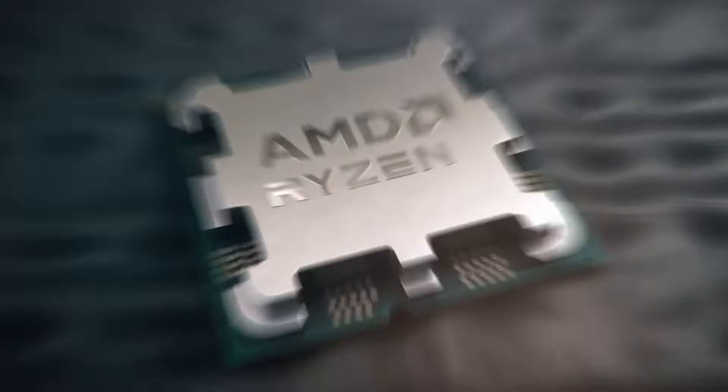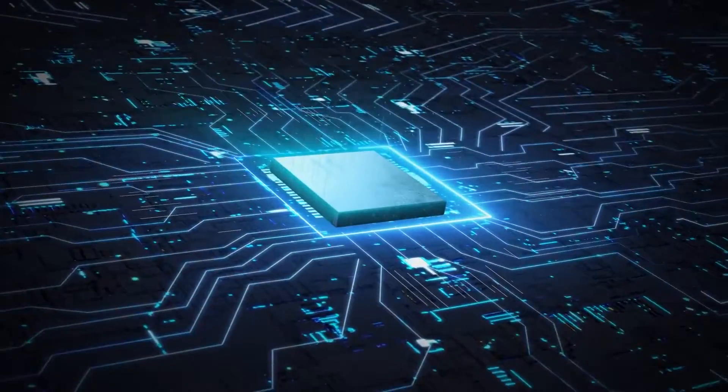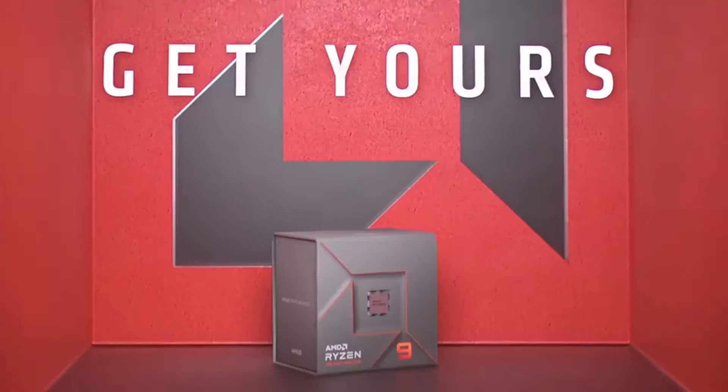Searching for the best motherboard for the Ryzen 5 7600? The AMD Ryzen 5 7600 is the entry point to the AM5 platform. It has excellent single and multi-thread performance, making it one of the best gaming and productivity CPUs at around $200.